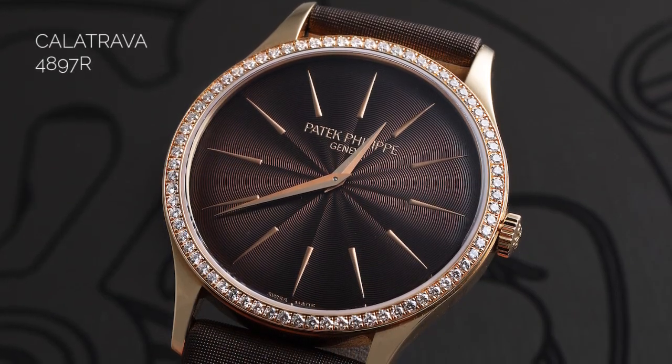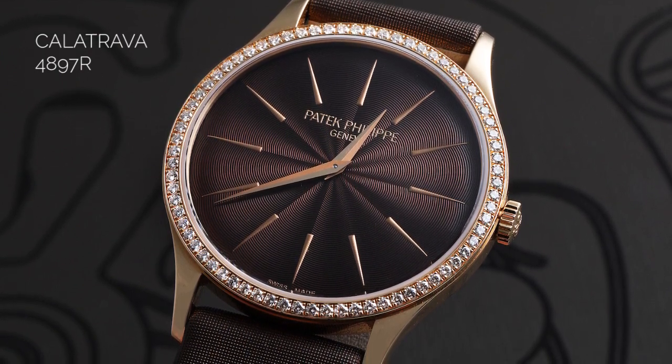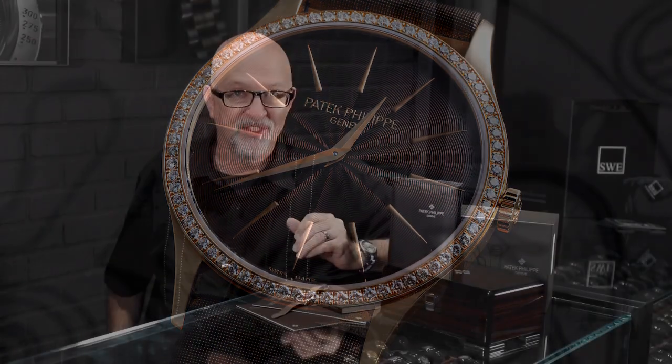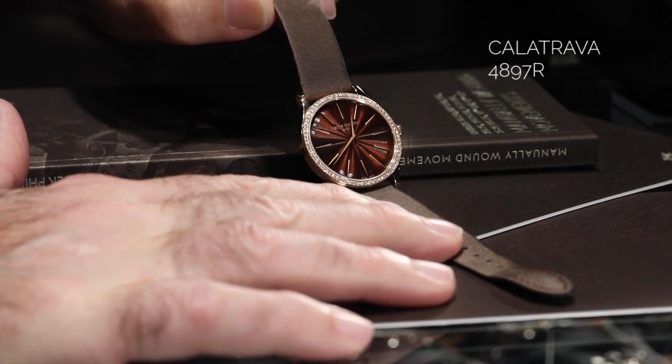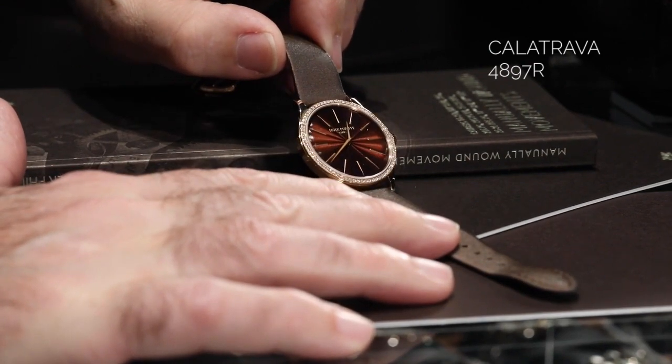And yet they weren't available for women. So this 33 millimeter case came out in 2006, and in 2009 they added this version. The one we're looking at here is the 4897R, which is a rose gold watch with a brown dial — Patek Philippe calls it a chocolate brown. It's just delicious looking. It has a dial that is a guilloche with concentric circles — absolutely beautiful. The hands are Dauphine hands, sandblasted on one side and high polish on the other to increase legibility. The markers are beautiful baton markers that are tapered.